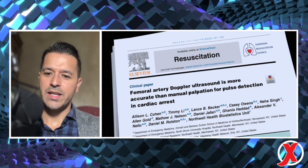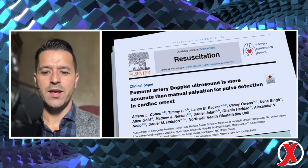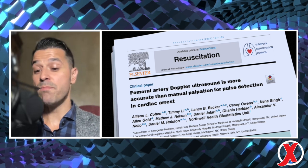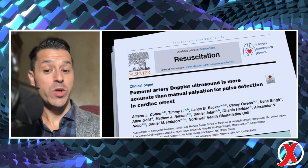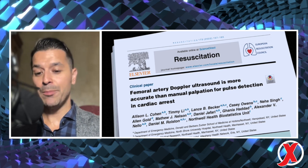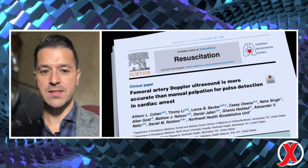Here's the paper. Published in Resuscitation, the investigators found that among ED cardiac arrest patients, femoral artery ultrasound was more accurate than manual palpation for detecting any pulse on an arterial line waveform. Using a peak systolic velocity of greater than 20 centimeters per second, doppler was also more accurate for detecting a systolic blood pressure of greater than 60 millimeters of mercury.